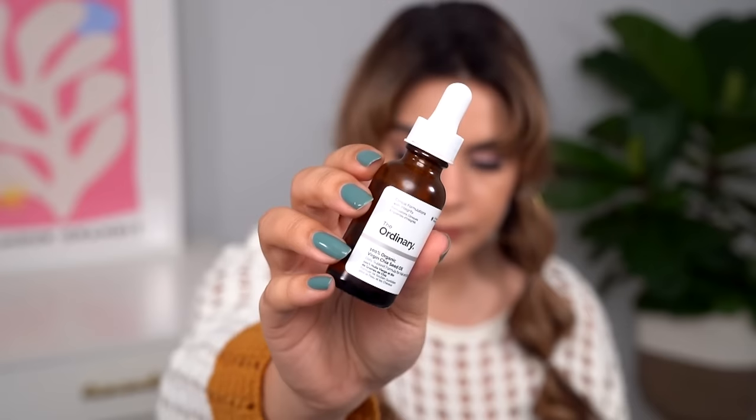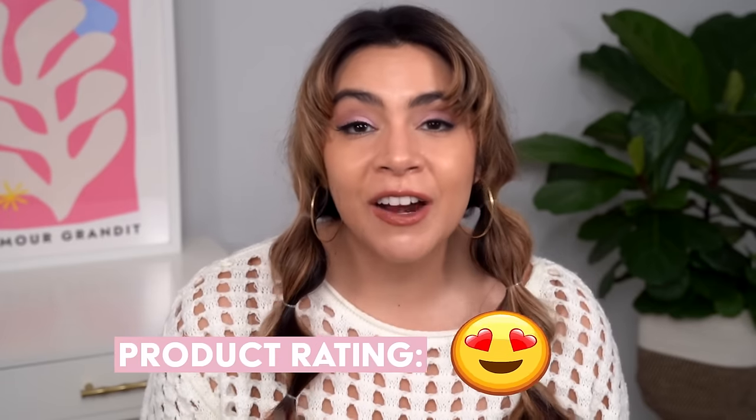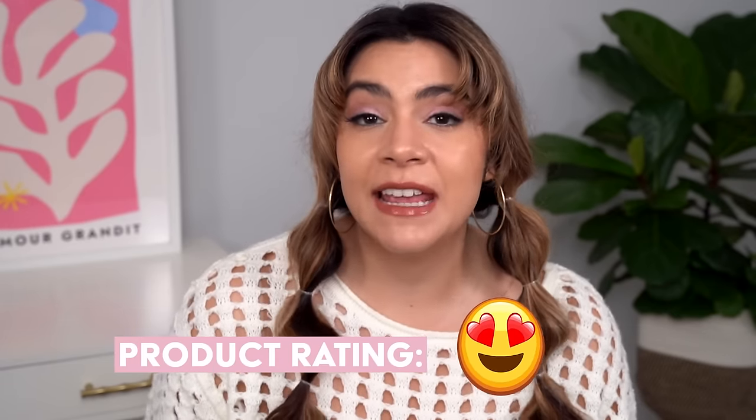Let's move on to oils and creams. This is The Ordinary Chia Seed Oil — not much to say here. I'm rating it with the heart eyes emoji. I have been in love with this for quite a few years. It's an oil I pick up a lot in the more temperate months — spring and summer for sure. It's a really nice medium to lightweight oil and very supportive for your skin barrier.